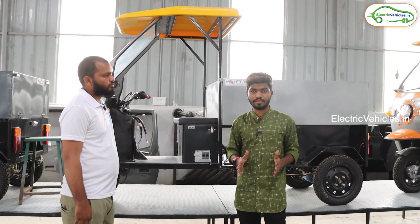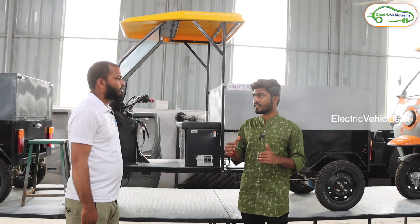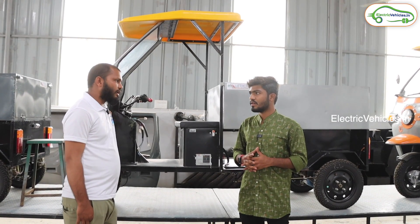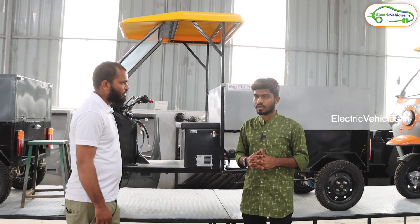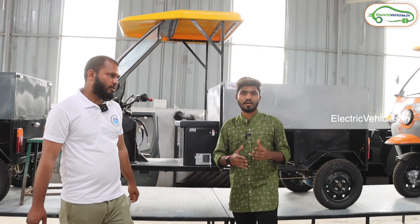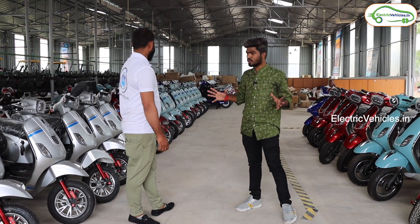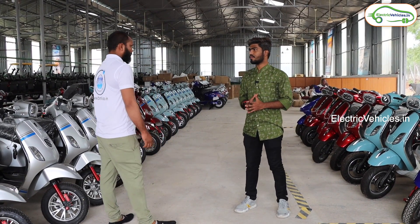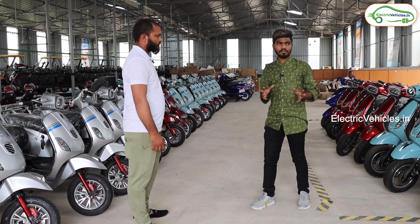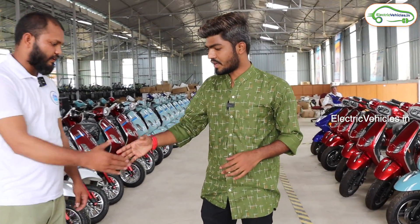Are you planning to manufacture any other electric vehicles in the future? Yes, a high-speed model will be launched in July — on the 21st or 22nd. Right now, 200 vehicles are ready to move from here to dealerships. Friends, as you can see, there are 200 vehicles in this manufacturing plant ready for dispatch.